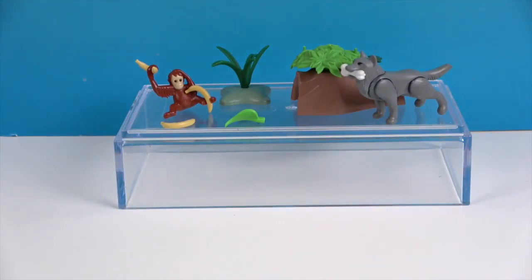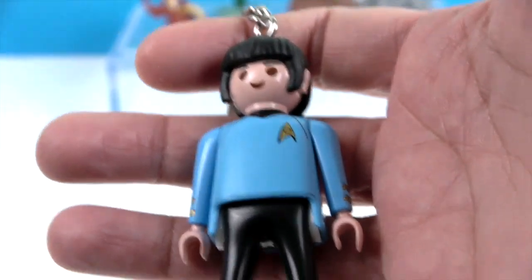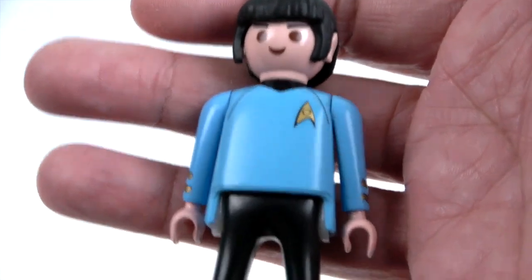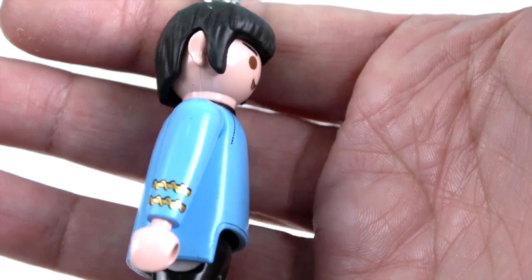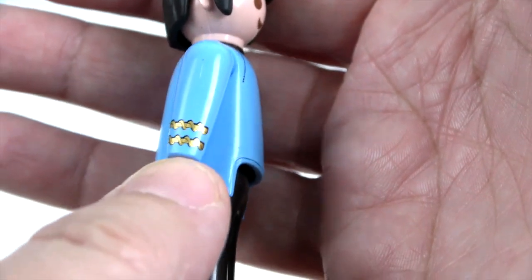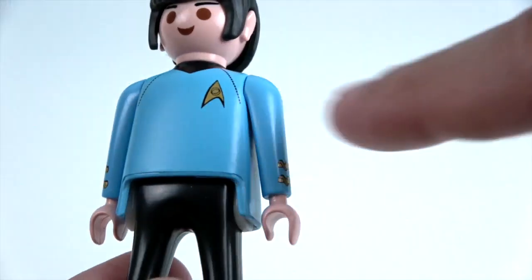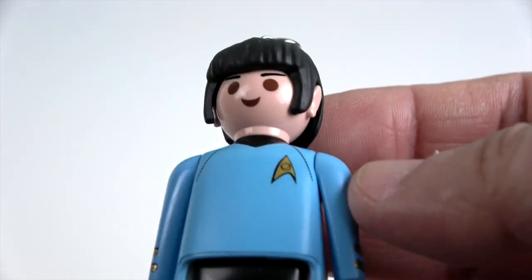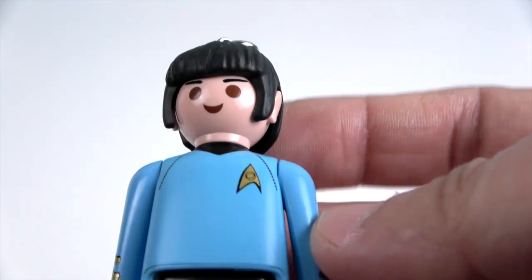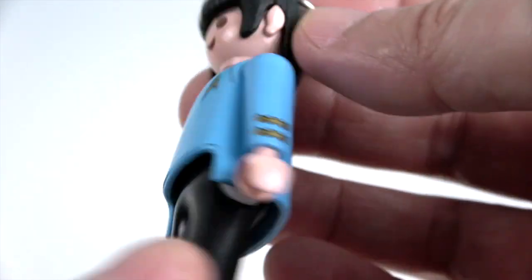Now let's take a closer look at our awesome Spock Playmobil keychain now that we've got him off the card. You can see all his little markings and rankings — his Starfleet insignia. He's got his awesome sideburns and eyebrows, which is unusual since I don't think I'm used to seeing eyebrows on Playmobil figures.